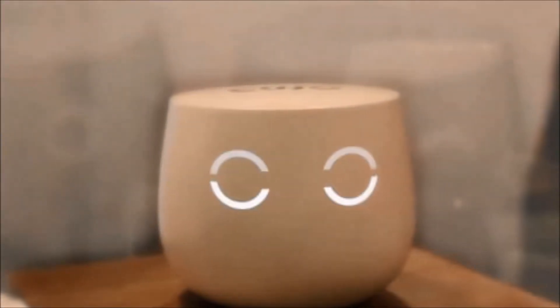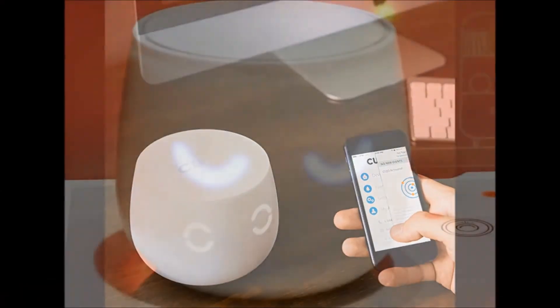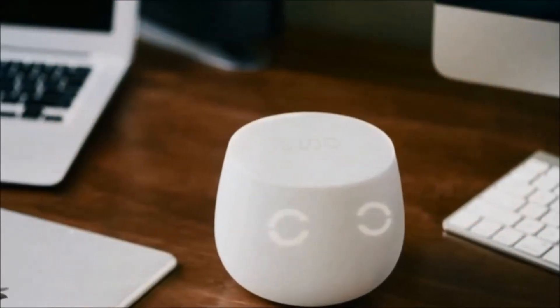Kujo, defender of networks. There are a lot of companies that offer firewalls between your home network and evil intruders who want to compromise your security. At least this one is cute and relatively cheap.